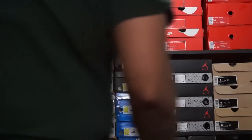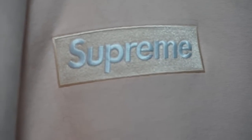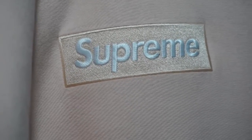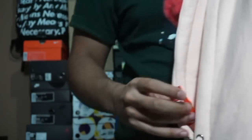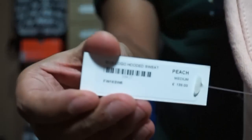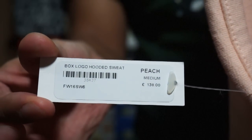Told you — if you want to join the No L's gang, all you got to do is hit that sub button. The battery ran out on my camera, so let's try this again. Peachy box logo. You know you want to really see that peach box logo hoodie — see it right there. Supreme. I've got a size medium. I'll show you the tag again: peach, box logo, hooded sweatshirt, 138 pounds.